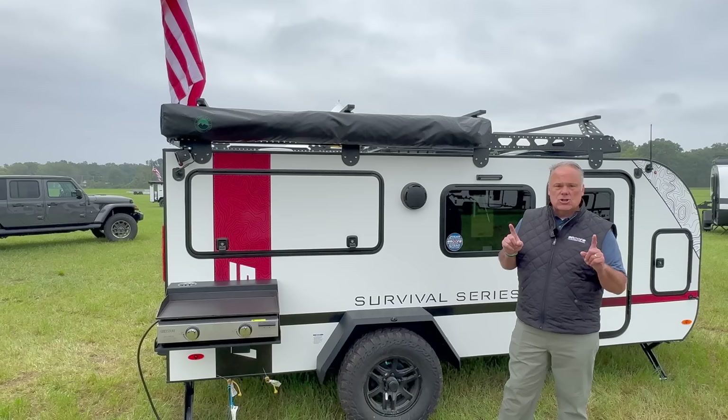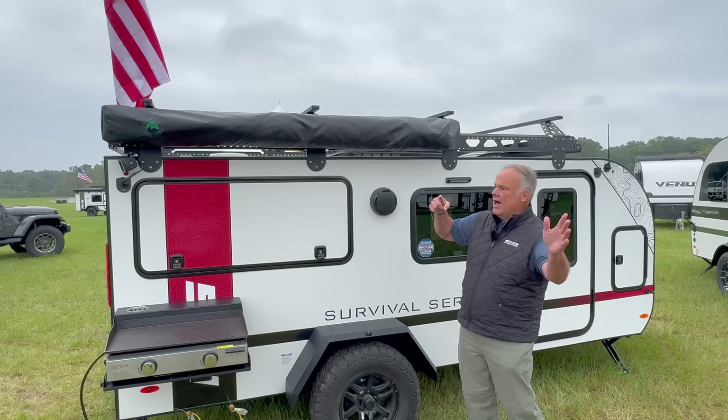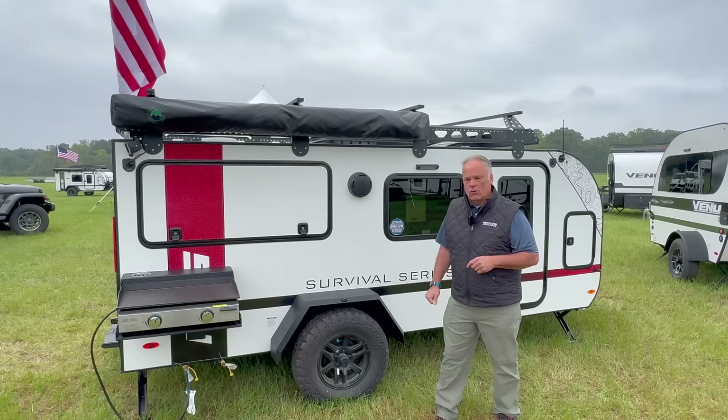On this particular unit we've got an OVS 270 awning. I'm going to show you how that works a little later, but we have several different awning options — there's a straight awning that comes off the back and the side, or this 270, which I think you guys are going to really like.